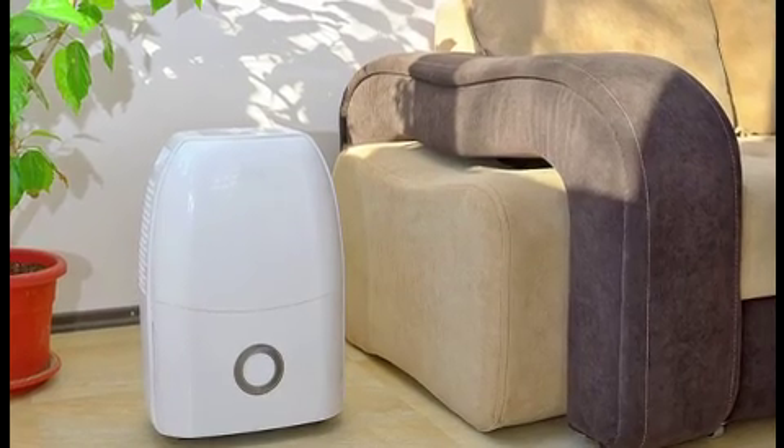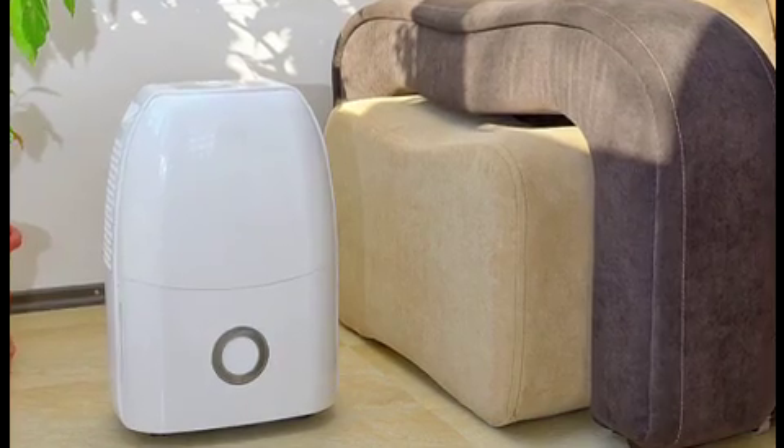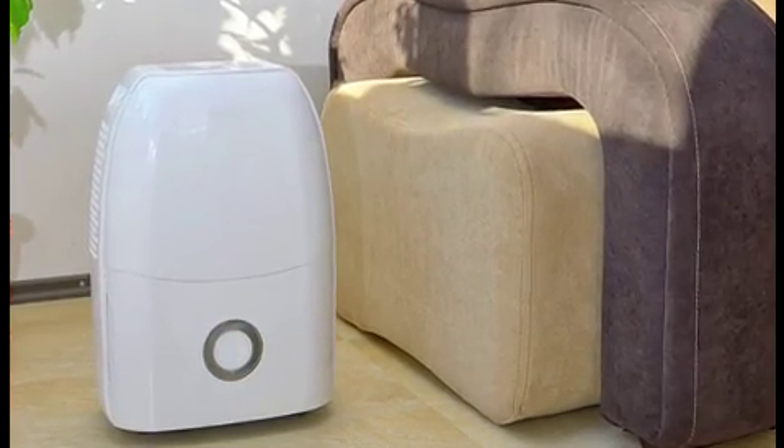Utilize a dehumidifier. A dehumidifier removes excess moisture from the air, which will help prevent the development of mold and mildew.